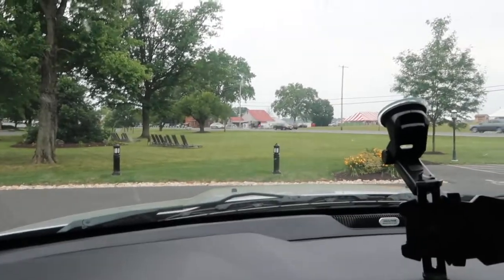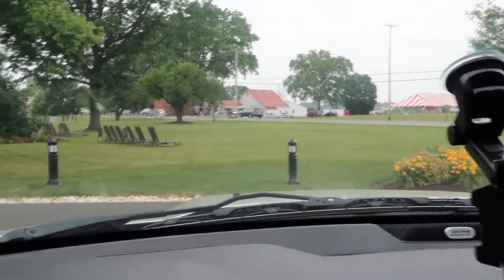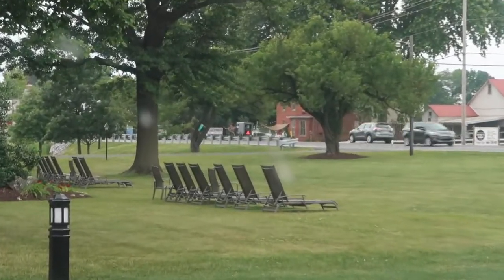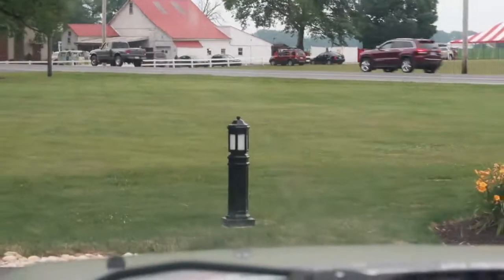We're in Amish country. My little camera won't zoom in for some reason, but there he goes going on the little buggy.